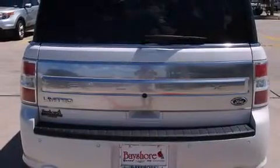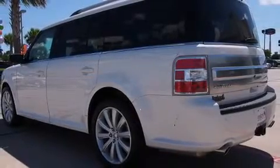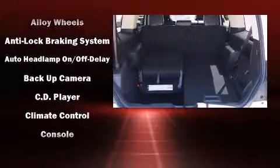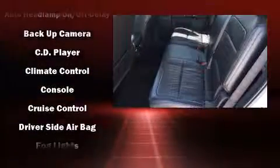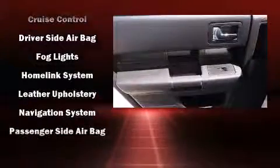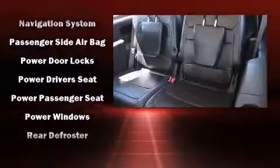dual front impact airbags, front side impact airbags, traction control, brake assist, a panic alarm, and four-wheel disc brakes with ABS. Electronic stability control supplements the mechanical systems, helping you maintain precise command of the roadway.